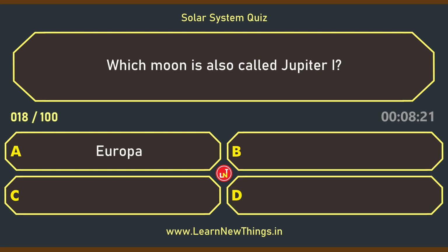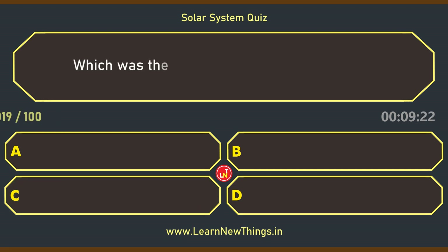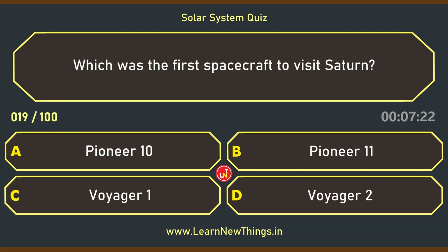Which moon is also called Jupiter I? Io. Which was the first spacecraft to visit Saturn? Pioneer 11.